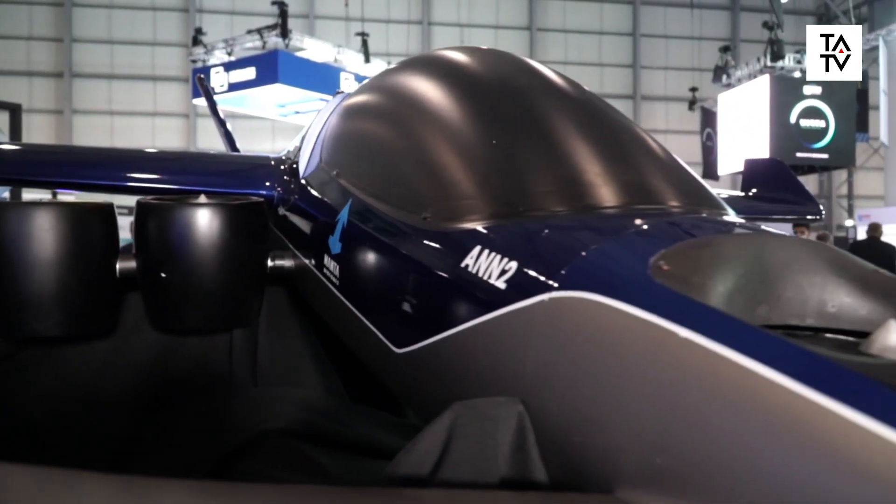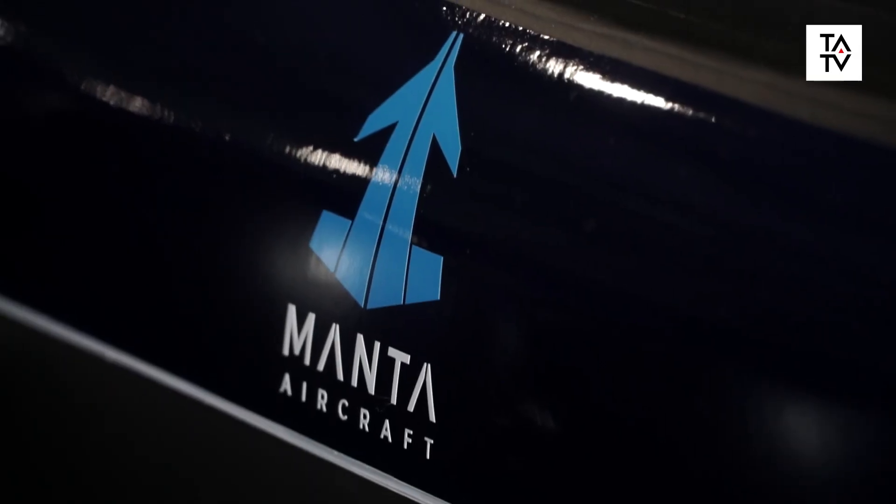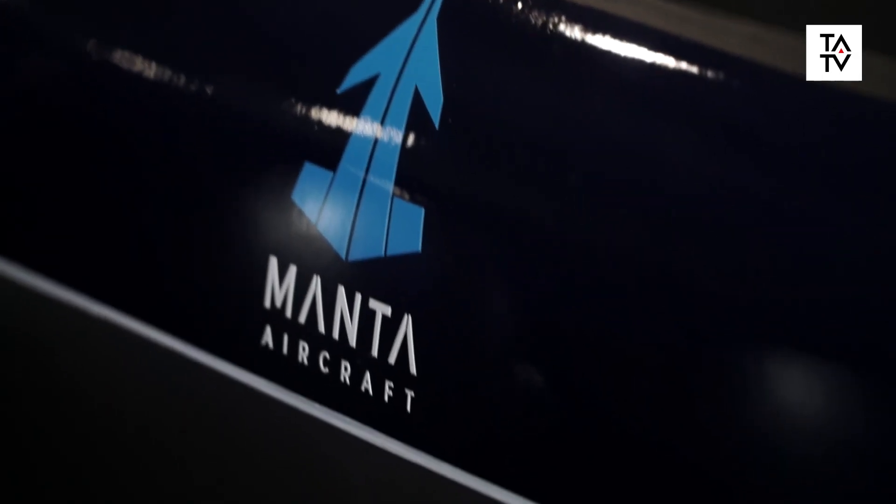Tell us about the status of the program. Well, we flew the one-third scale model last year, in December. It's exactly like this one — the brother of this one — and we used it for the development of the flight computer. Now we are completing the design of the one-to-one scale, the real aircraft, and it will be flying at the end of next year. We'll have two prototypes by the end of next year.